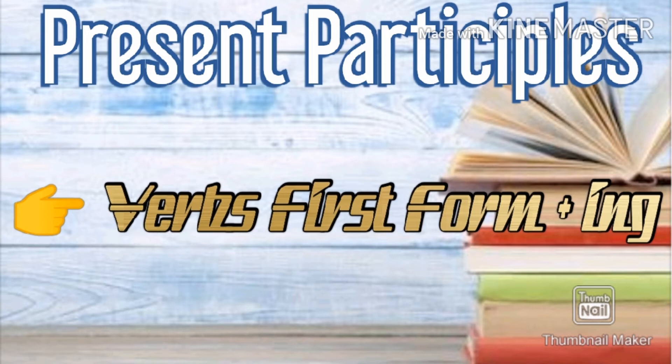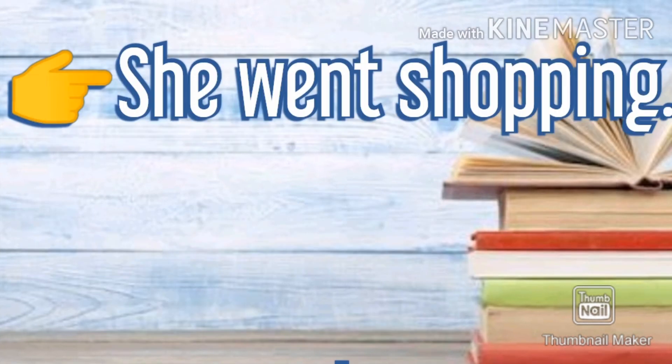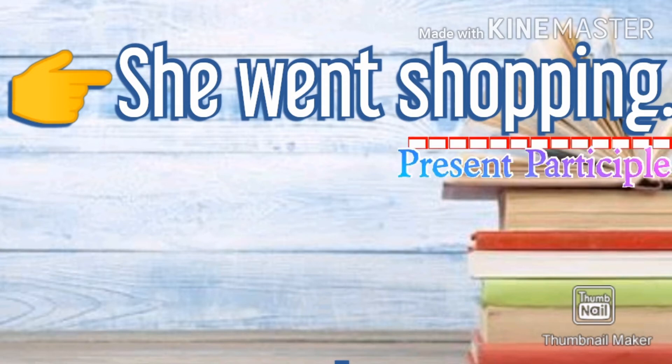It functions as an adjective in the sentence. For example, 'He went shopping.' Here, went is the main verb in the sentence and shopping, the second verb, instead functions as an adjective.